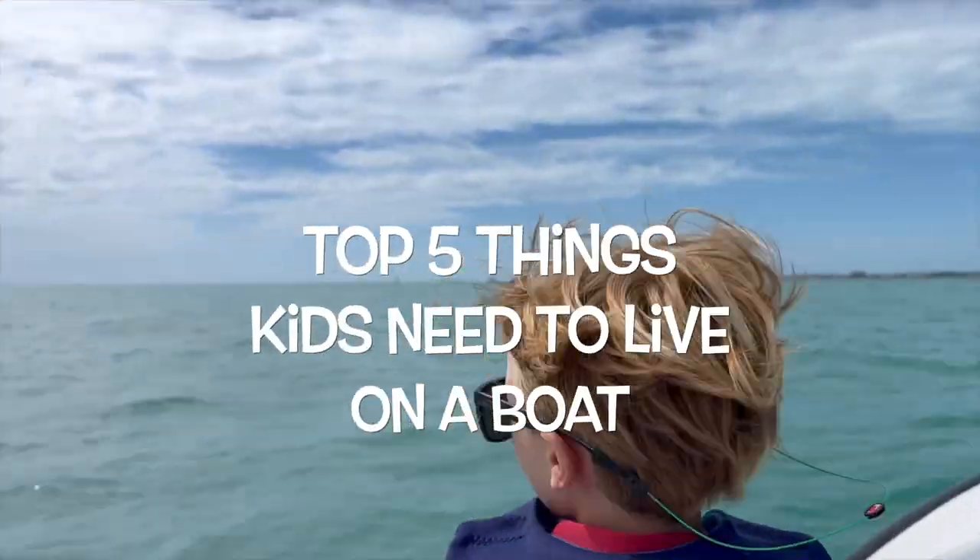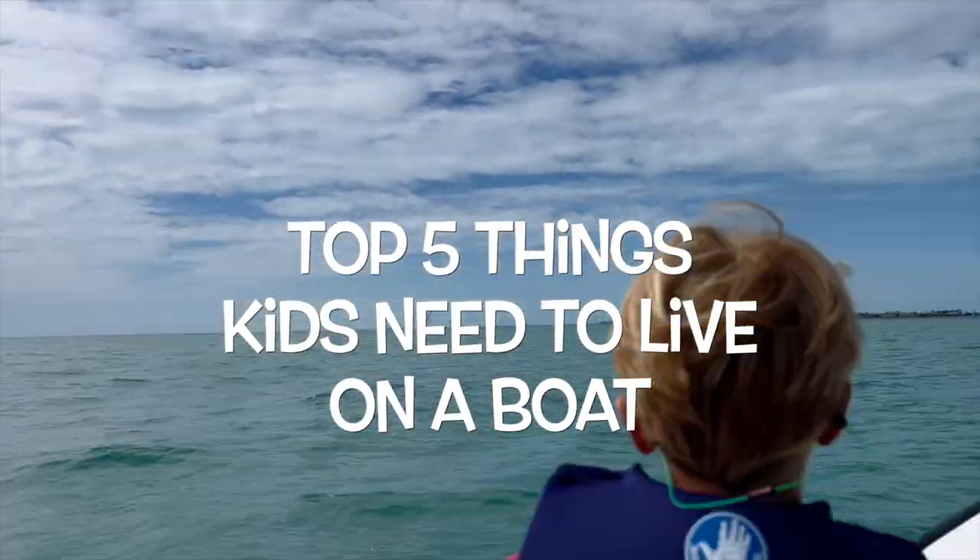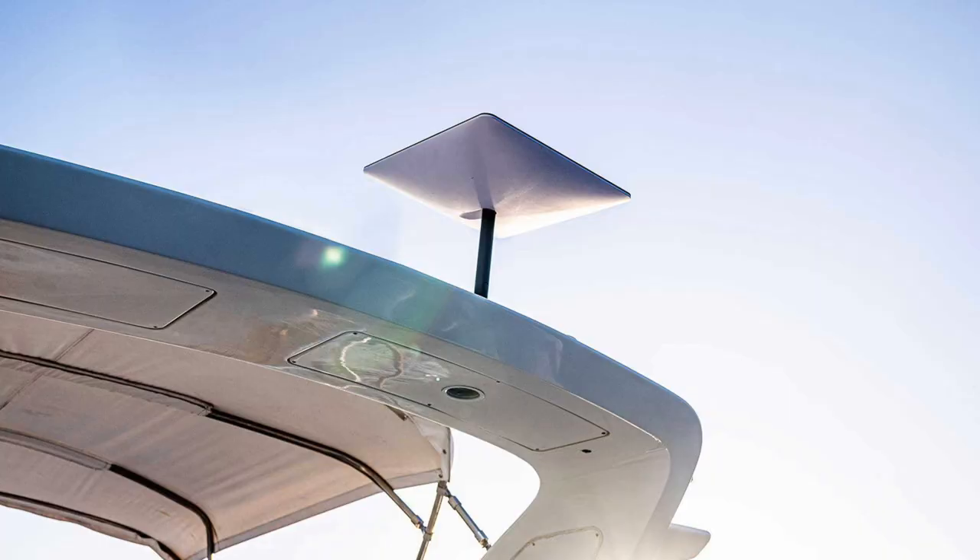Hi, we're the Boomer Shines and we've gone 7,000 miles on our boat. These are the top five things kids need to live on a boat. The number one thing we have to have is internet — mom wouldn't let us say iPad, so internet works. We get our internet from Starlink, a satellite from space, and it works the same whether you're in New York City or in the middle of the ocean. Thank you, Mr. Elon Musk! We used to use a cellular hotspot but we think Starlink is better.